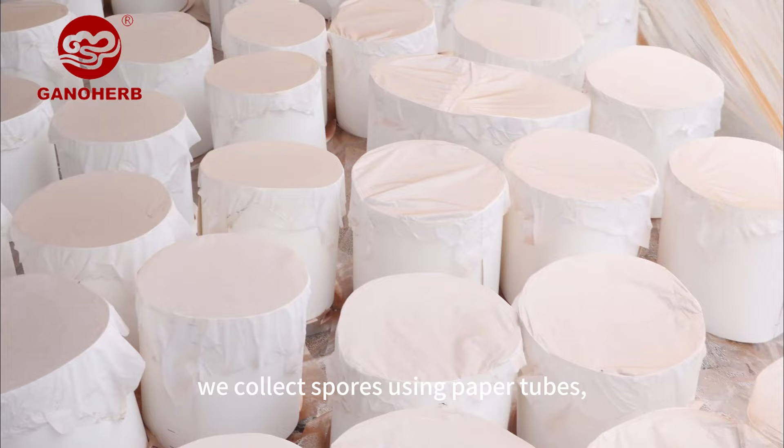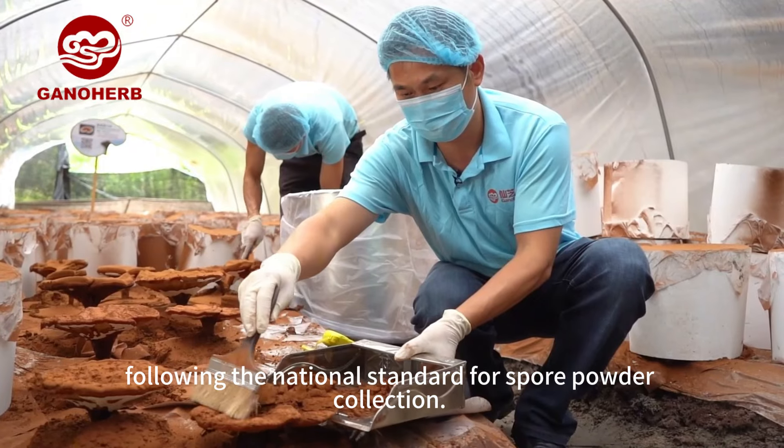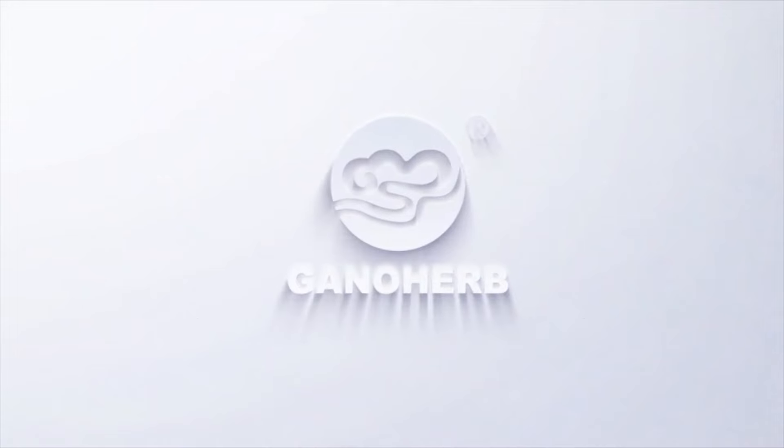Upon maturation, we collect spores using paper tubes, following the national standard for spore powder collection. We harvest only the spores ejected in the first 50 days to ensure high-quality, full-maturity, and rich active ingredients.